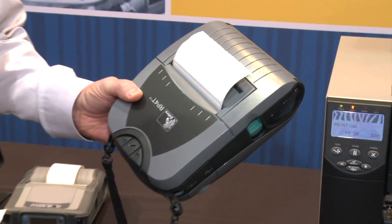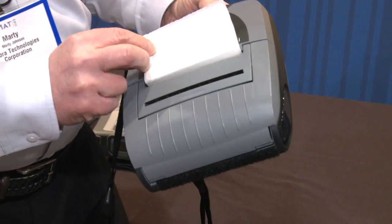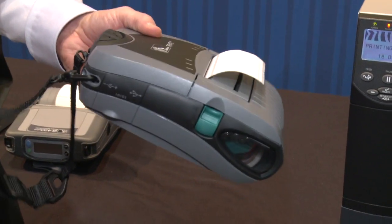This particular printer, the RP4T, can actually print the label as well as encode it mobily. This printer can be attached to a forklift or be carried by the person to the point of use within the warehouse.